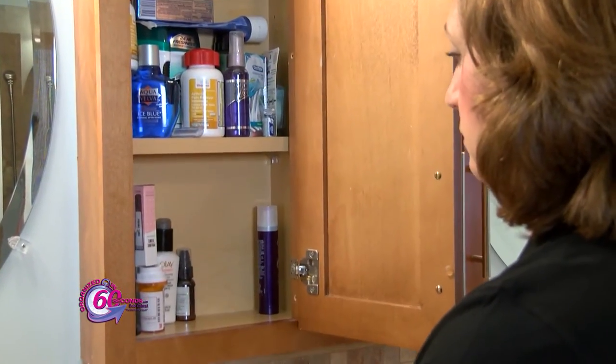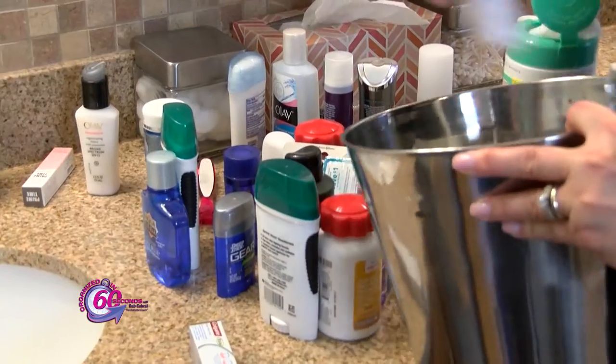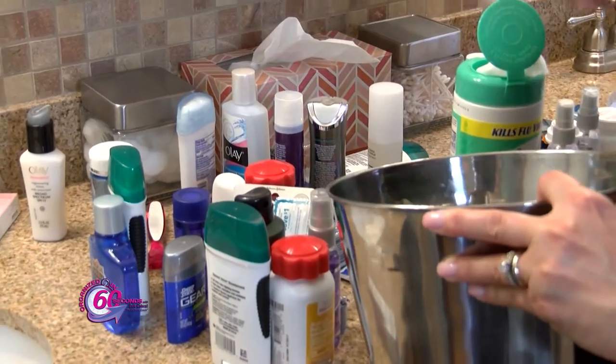Step one: remove everything from the medicine cabinet. Step two: throw away any expired toiletries or prescriptions.